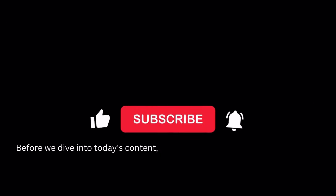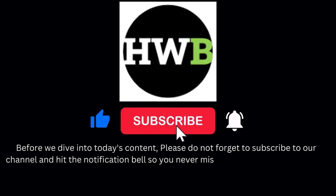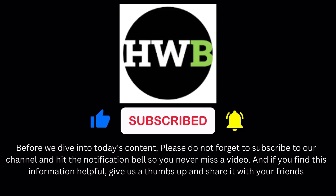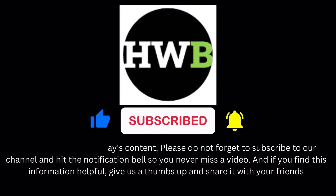Before we dive into today's content, please do not forget to subscribe to our channel and hit the notification bell so you never miss a video. And if you find this information helpful, give us a thumbs up and share it with your friends. In this video, we'll explore the key warning signs of lupus, helping you identify them and seek timely medical help.